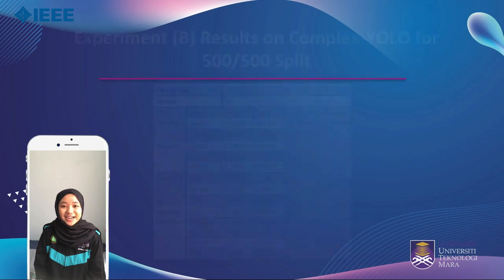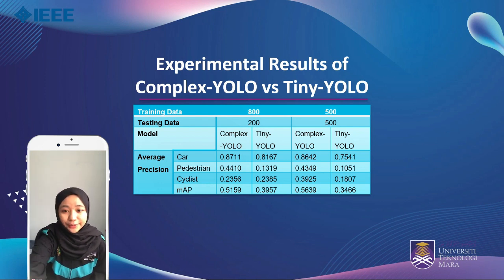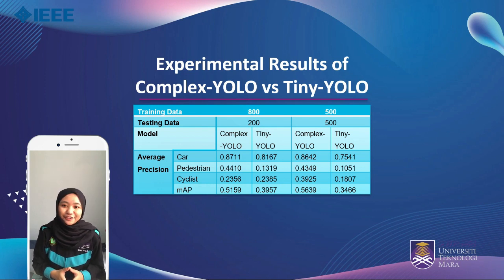Experiment C compares the performance of Complex YOLO and Tiny YOLO under the same parameters, with epochs set to 50. This table shows the comparison of their performance, using splits of 800 to 200 and 500 to 500 for each model. Complex YOLO has slightly better performance: 51.59% at 800 to 200 splitting and 56.39% at 500 to 500 splitting, compared to Tiny YOLO at 39.57% and 34.60% respectively, in terms of mean average precision.